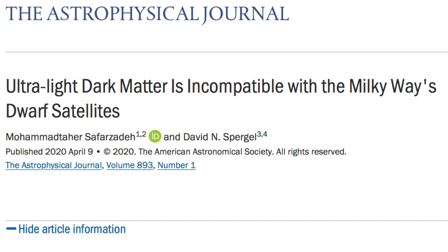With all of the hype recently about how dwarf satellite galaxies in the Milky Way don't appear to need dark matter, one guy from Harvard and another from Princeton decided to get together and prove that the ultra-light version of that dark physics obscenity isn't there either. Giggity.